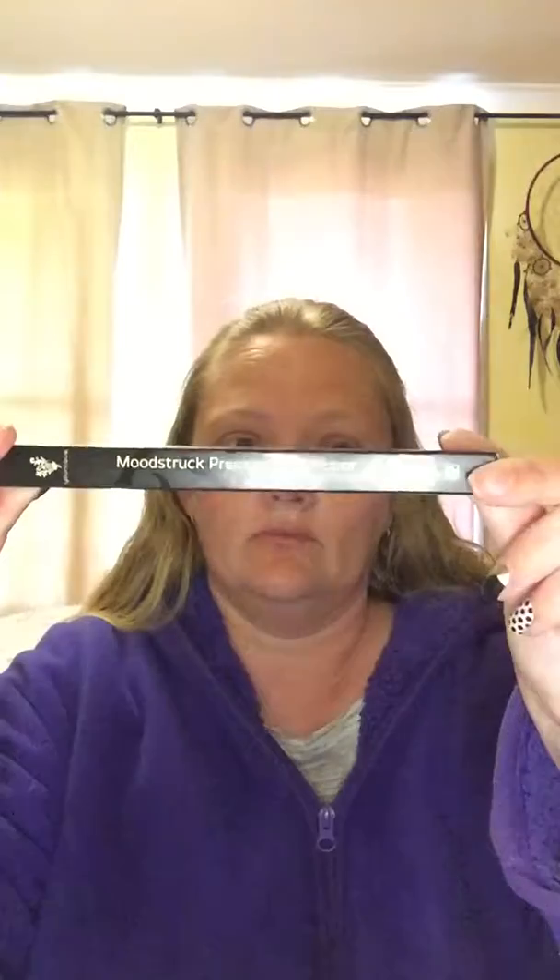First up is the Moonstruck Precision Brown Liner, which was in a medium. The Concealer, which is Organza. The Liquid Eyeliner in Black. The Skeptical Splurge, which is a cream shadow.